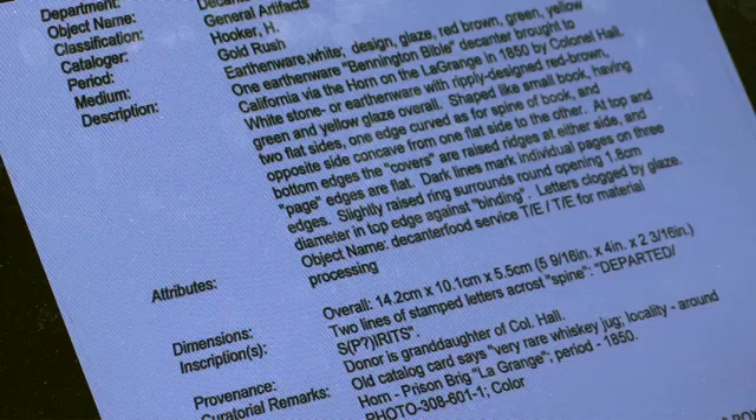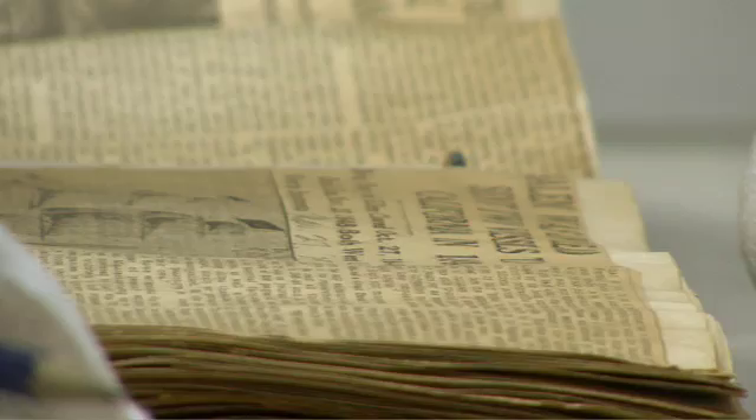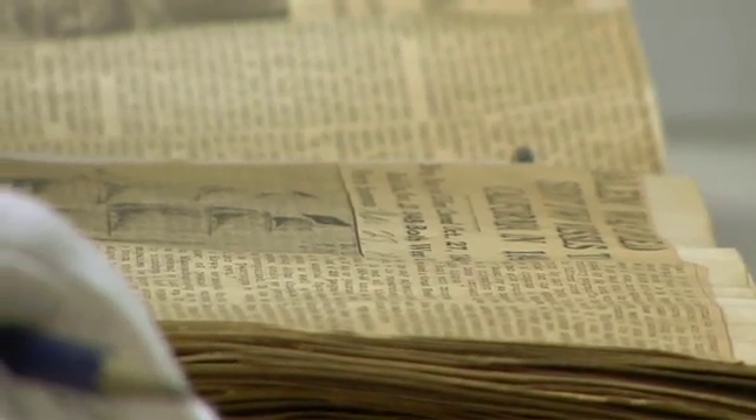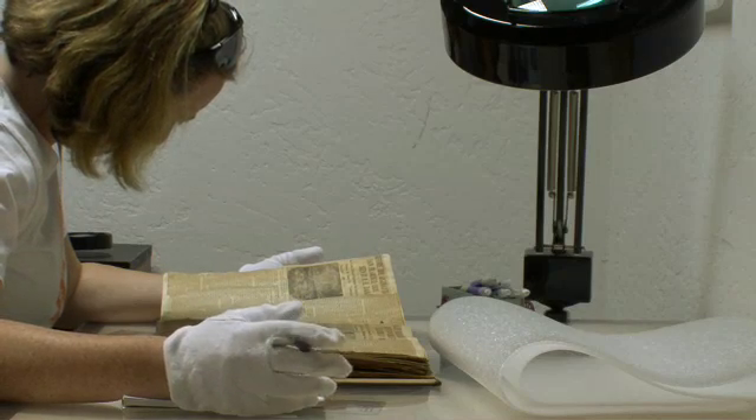We learned all about cataloging artifacts, how to take proper measurements. And our point was to create a very searchable, usable database that takes all these artifacts and puts them all together so anyone in the future can actually come into the archive and quickly figure out what's going on.